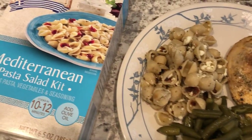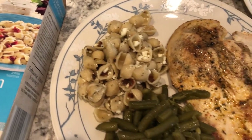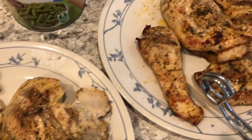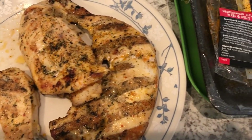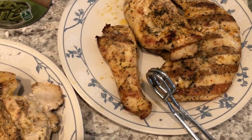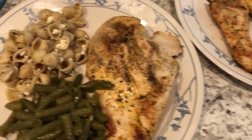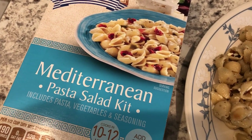Hey guys, welcome back to another week of What's for Dinner. My name is Andrea with Food Inventory Adventures in Food. Our What's for Dinner videos come out every single Tuesday. In my household it's me, my husband, and our nine-month-old baby. Let me show you what we are having for dinner today — I'm still trying to use up stuff that I have in my freezer, fridge, and pantry.